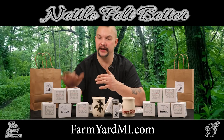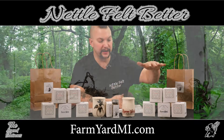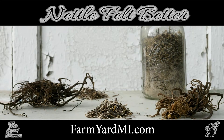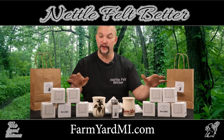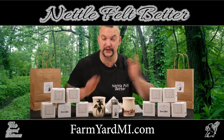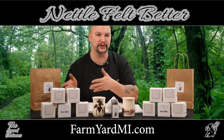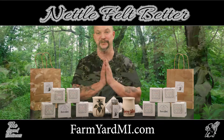Today I have nettle root and the 50-50 blend. The 50-50 blend has nettle root and nettle tops, so both the nettle root and the nettle tops can be consumed. I'll get into what makes the 50-50 so special, what makes the root so special, and what makes the tops and the seeds so special.